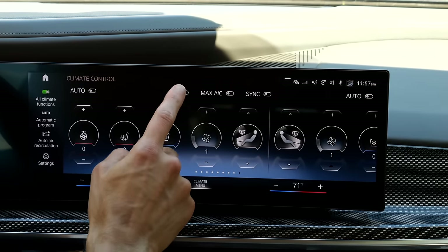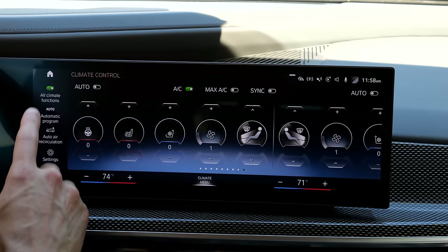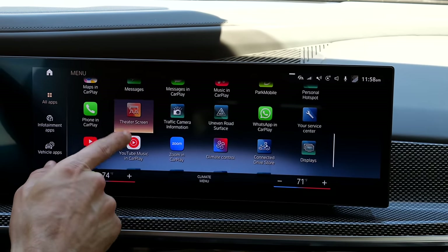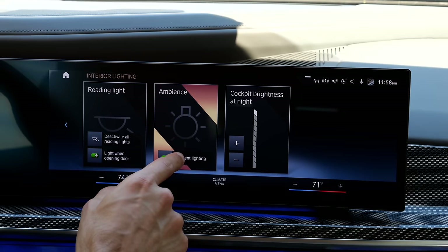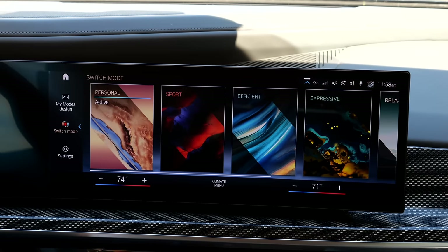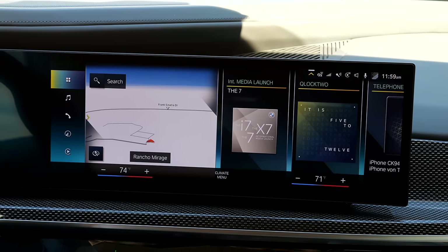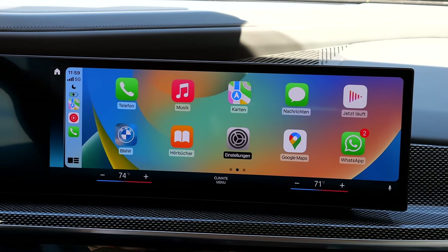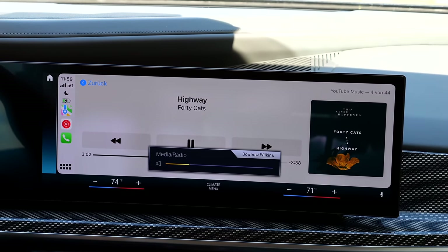The infotainment system keeps temperature controls permanently in the lower area — preferable to burying them in menus. OS 8 is feature-rich but feels like overkill compared to OS 7. The ambient lighting and My Mode selection are interesting — choosing a driving mode changes ambient lighting and seat bolster settings. Bowers & Wilkins sound quality is outstanding, both wireless CarPlay and Android Auto are available with full wireless integration.